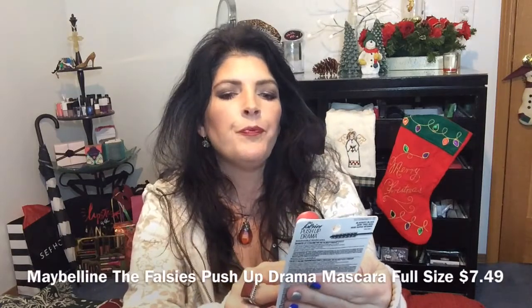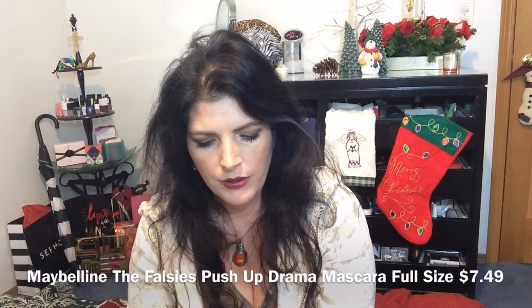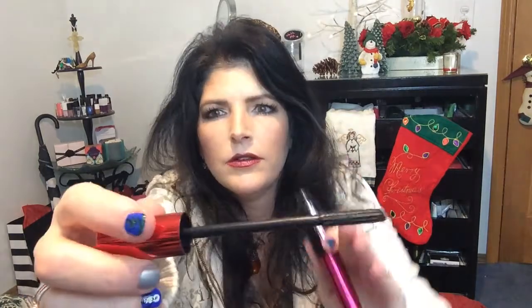And they've got the Maybelline Falsies Push-Up Drama Mascara. It has a push-up cup brush — a cup-shaped bristle that scoops and lifts lashes. A new creamy plumping formula delivers instant volume and holds lift in place. Contact lens safe. It's a really, really long brush. I don't like the bristles — I don't see how they are cup-shaped to grab. It's very rubbery and very spiky, so we'll see. It's worth testing out.